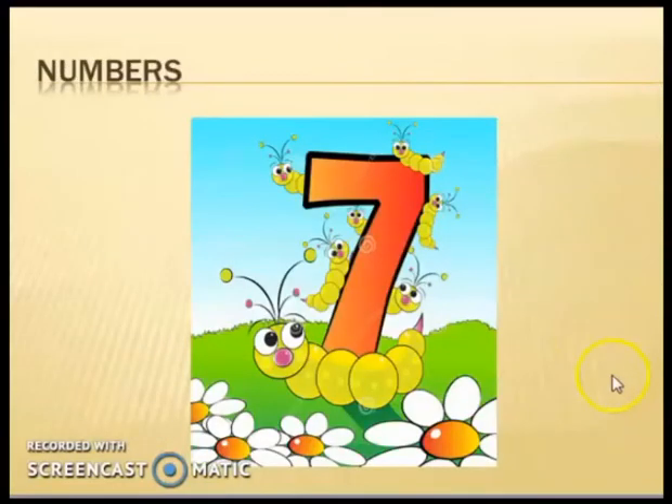And there is number seven — seven. And there are seven caterpillars. Number seven.